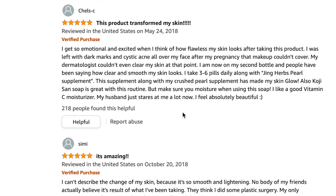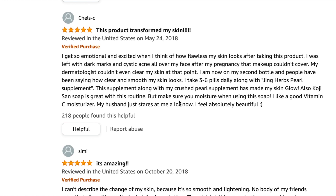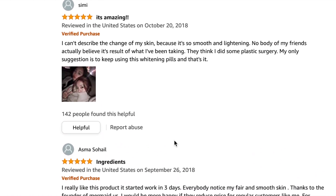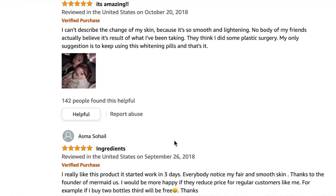Another reviewer on their second bottle says people have noticed how clear and smooth her skin looks, and she's taking three to six pills. At that rate, one bottle lasts only half a month. It might actually be cheaper to buy all the individual herbs separately. Initially it might cost just as much, but long-term it's probably more economical than buying a bottle a month.